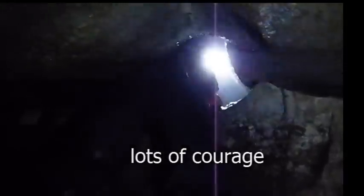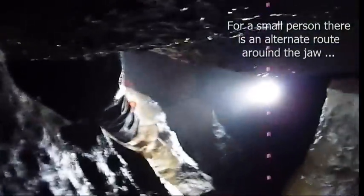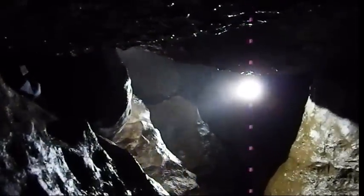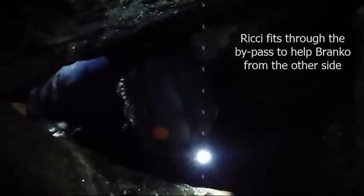Look at that — look at that size hole! The only way to do it is feet first. Branco says this is between him and the cave; he needs to concentrate because of the tightness of the squeeze. Here's Branco from another angle — imagine he's breathing out at this point. That's Branco right there, partway through the squeeze. This is the alternate route going around where Branco is.